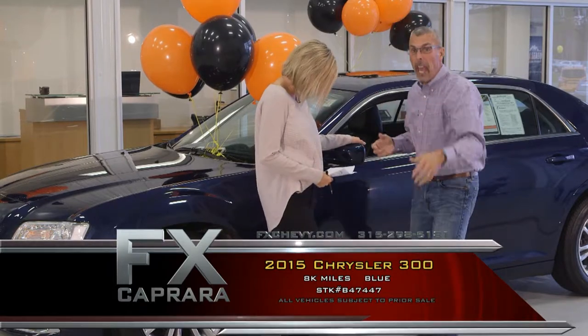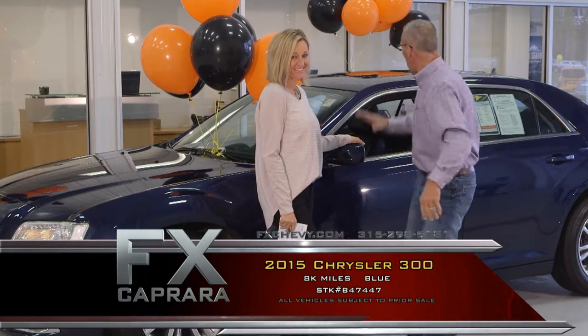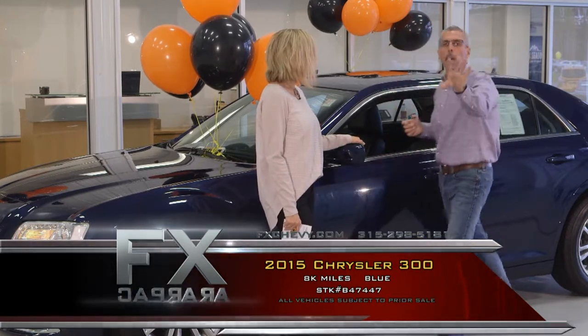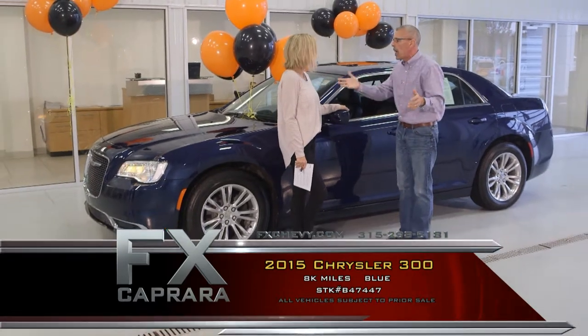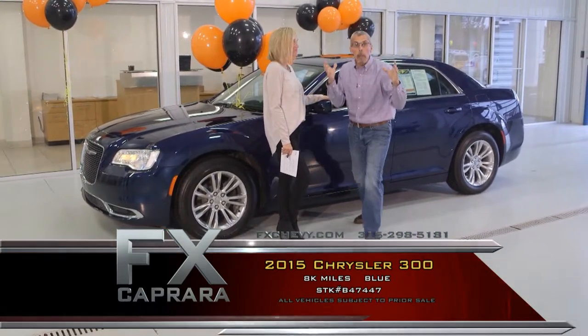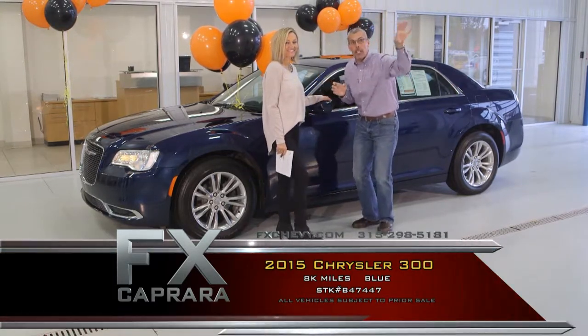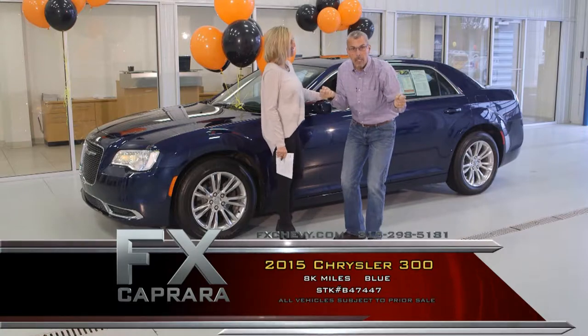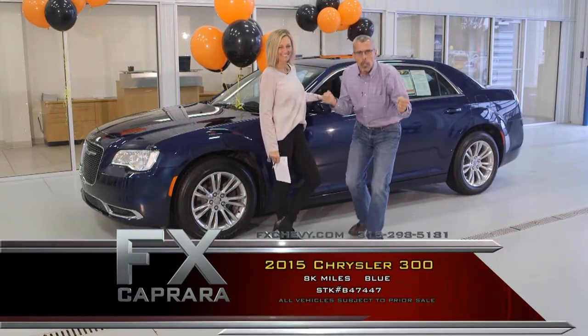This car's got it all — every option but running water. We're talking navigation, weather, and a power moonroof with a big panel roof. The best part of this car is just 8,000 miles. When other dealers advertise $249 a month but you look to the side and see a car with $45,000 on it — that's called the fine print. Read the fine print. Why would you buy a car that's not under warranty?